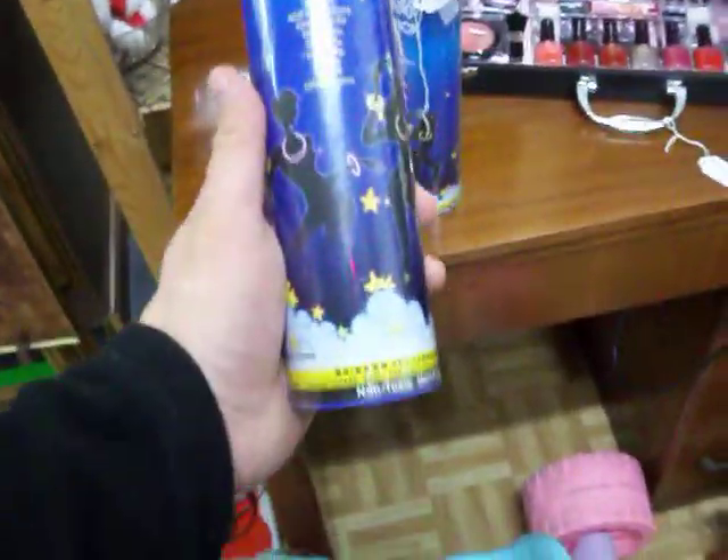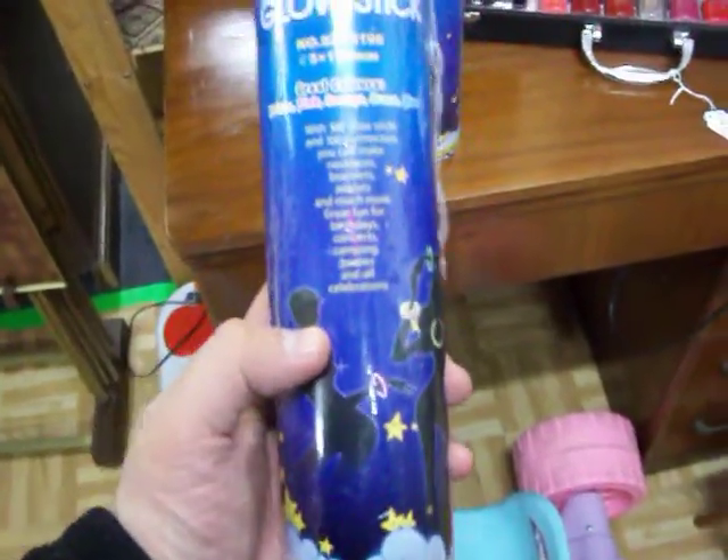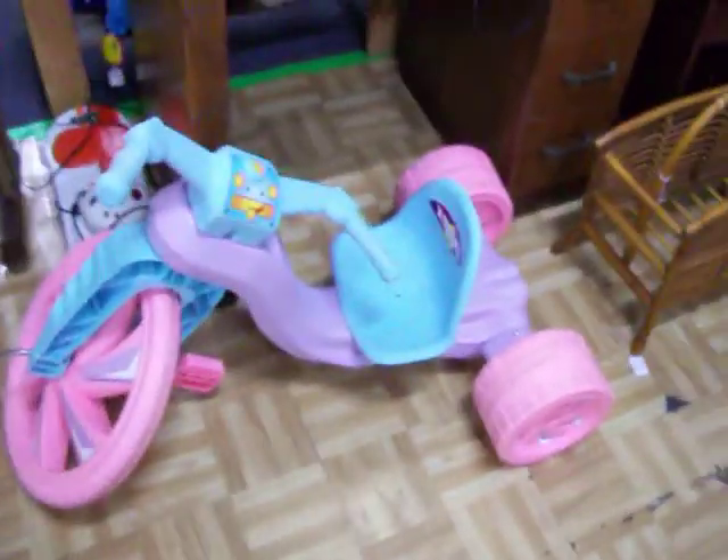Got two tubes of these glow sticks — little bracelet type glow sticks. There's a hundred in each tube. They're just $5 for each tube. Got a big wheel tricycle there for $10.